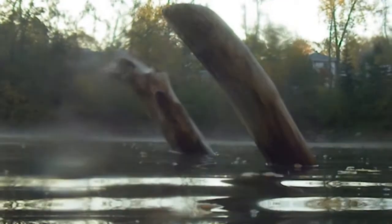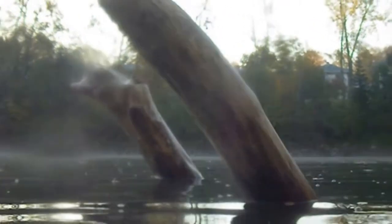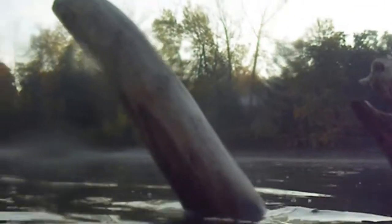This is a large tree that is falling in. This is from the far end of the pond.